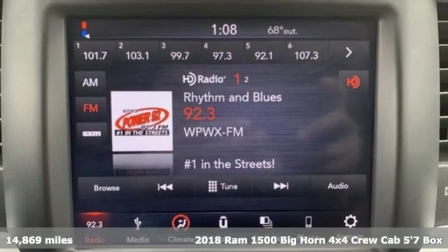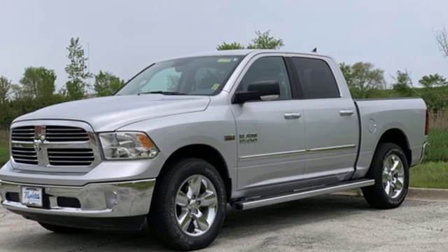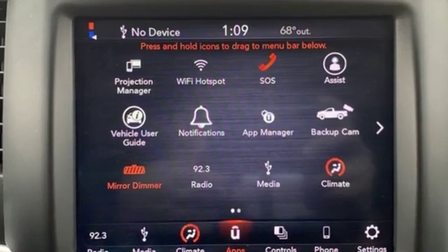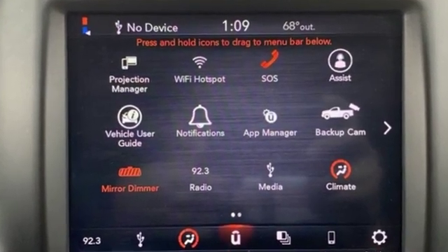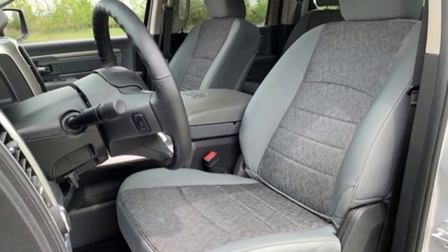It's well equipped with the features you need: V8 engine, electronic shift on the fly, automatic transmission, trailer brake controller, streaming audio, auto dimming mirrors, dual zone climate control, active grille shutters.